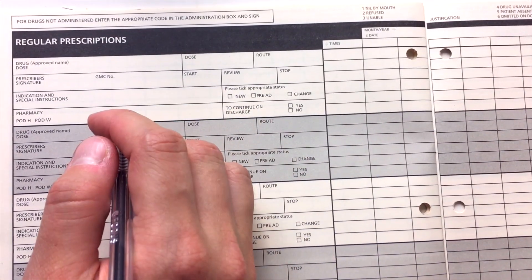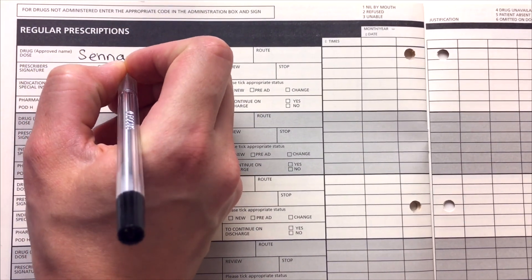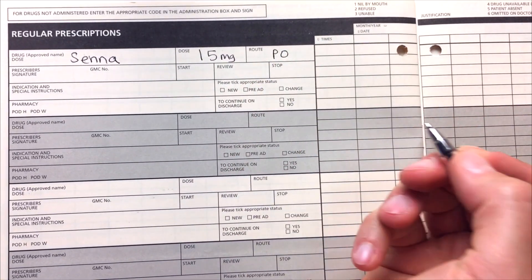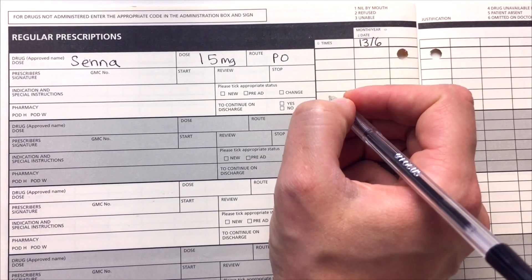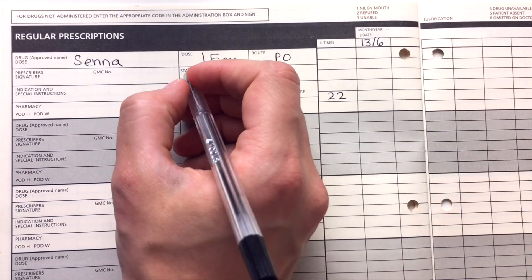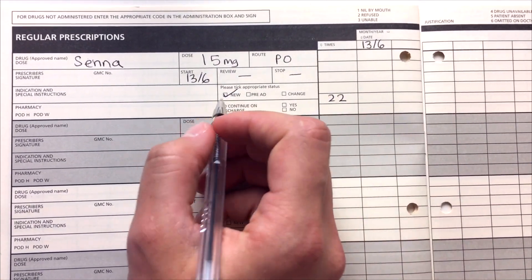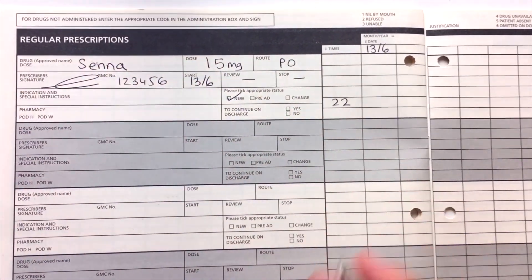Now I've jumped to the regular section to show you how to prescribe laxatives. One of the common ones you'll be prescribing is Senna — a stimulant laxative. You can give either 7.5 milligrams or 15 milligrams; I'm going to put 15 milligrams. The route is oral, so PO. Put the starting date, and the time — this is usually given in the evening so you put 22, that's 10pm. Then put your GMC number and signature, and mark it as new medication.